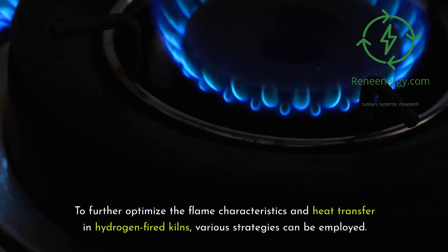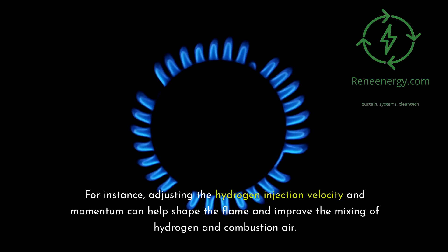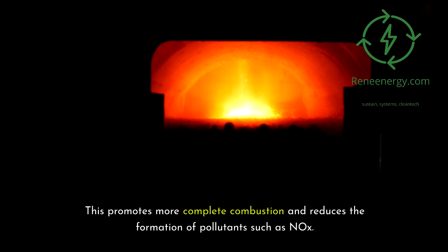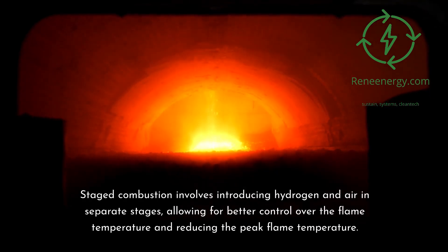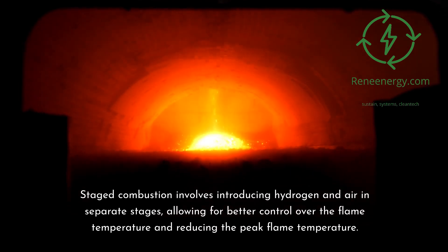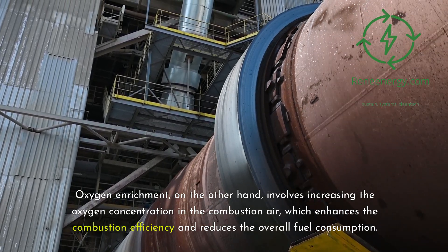To further optimize flame characteristics and heat transfer in hydrogen-fired kilns, various strategies can be employed. Adjusting the hydrogen injection velocity and momentum can help shape the flame and improve the mixing of hydrogen and combustion air, promoting more complete combustion and reducing the formation of pollutants such as NOx. Additionally, staged combustion or oxygen enrichment can be implemented to fine-tune the combustion process. Staged combustion involves introducing hydrogen and air in separate stages, allowing for better control over flame temperature and reducing the peak flame temperature. Oxygen enrichment involves increasing the oxygen concentration in the combustion air, enhancing combustion efficiency and reducing overall fuel consumption.